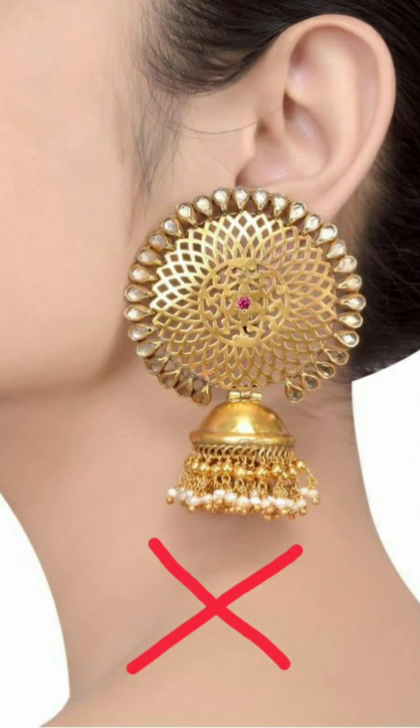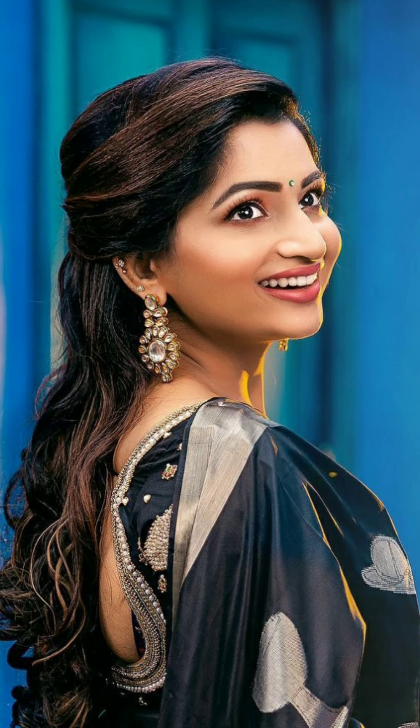The next style solution is Kundan earrings. Don't wear any earrings which are short and wide near your jawline, as it will make your round face look rounder. You can select Kundan earrings which have a good length and end just above your shoulders.